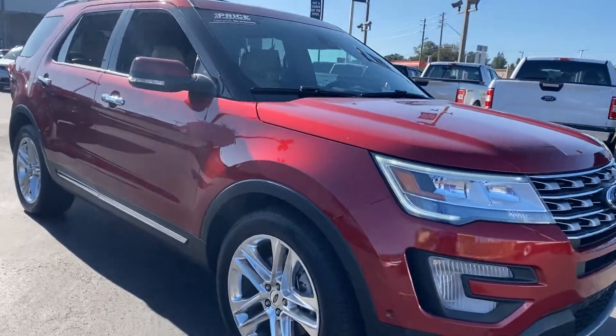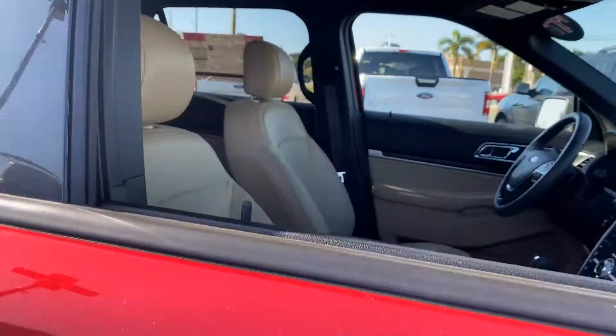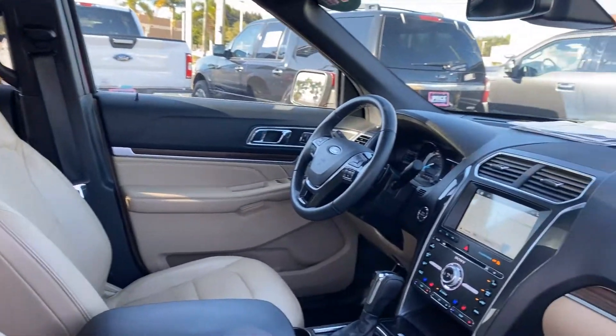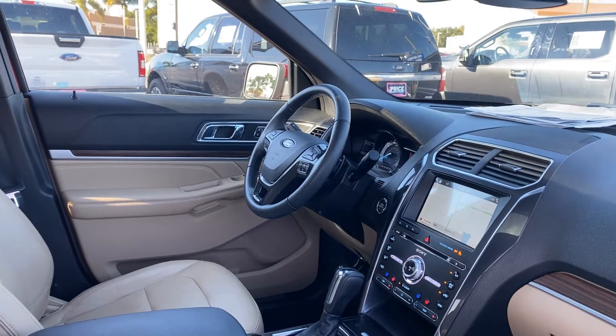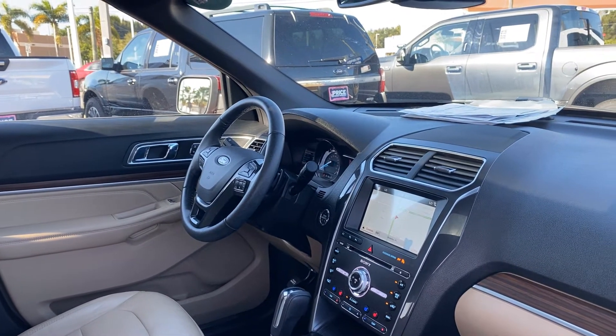This is a 2017 Ford Explorer Limited, ruby red over beige leather interior, power driver's seat, memory seating on the driver's side, power windows, locks, mirrors, leather wrapped steering wheel, and paddle shifters.